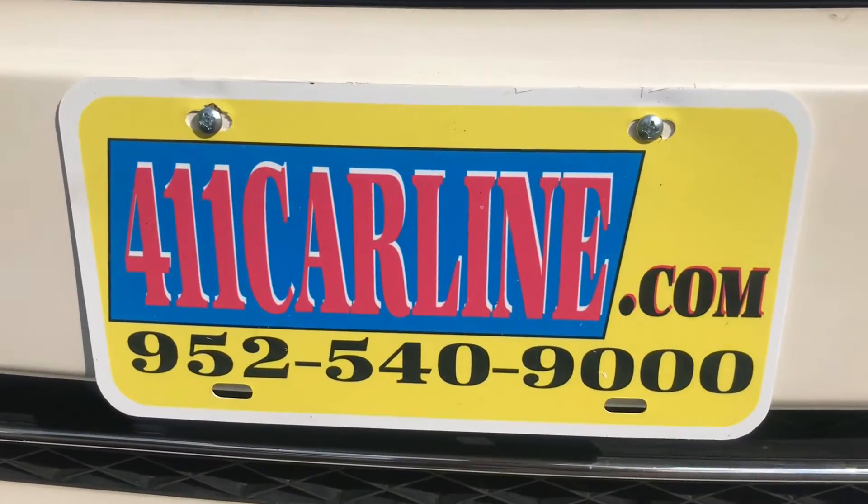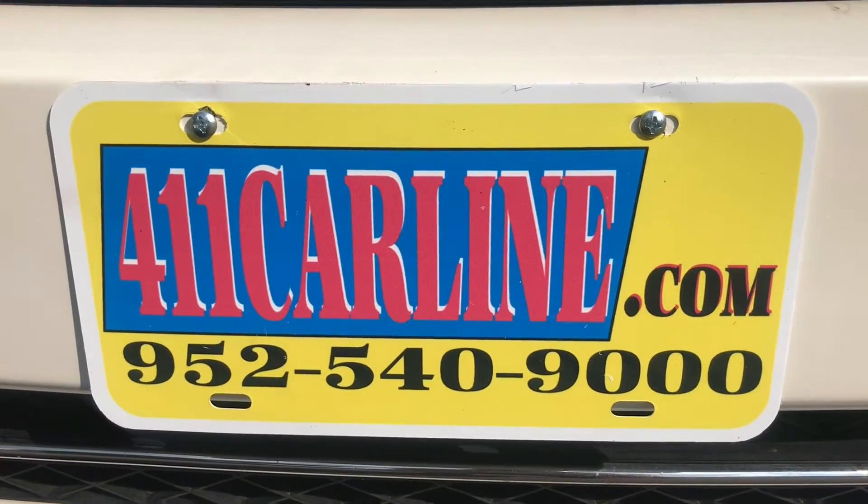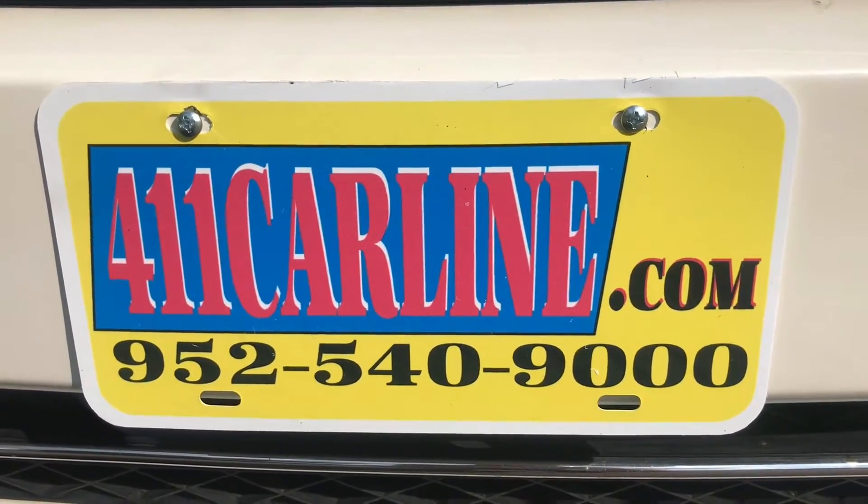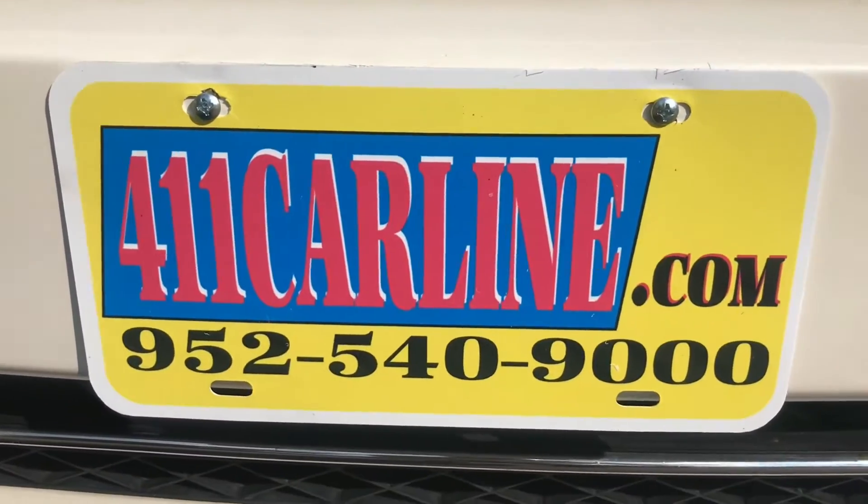Welcome to 411carline.com. You can find us at 411carline.com. You can give us a call to set up an appointment: 952-540-9000. Please do give us a call to set up an appointment.